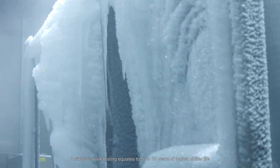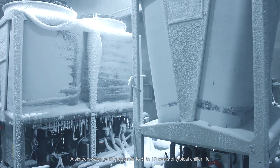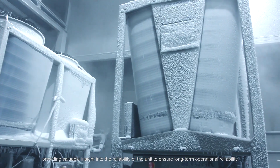A 16-week testing period equates to 5 to 10 years of typical chiller life, providing valuable insight into the reliability of the unit to ensure long-term operational reliability.